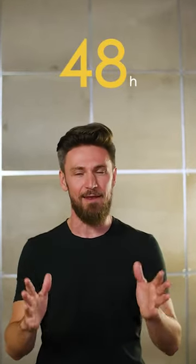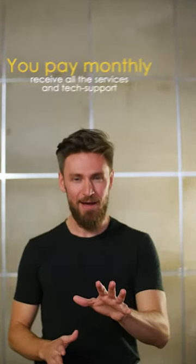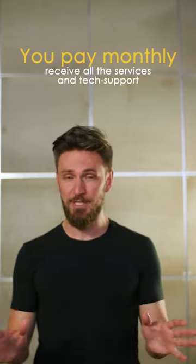We just need a little bit of information from you, and in 48 hours you receive your first version of OneClick. And on top of that, there are no hidden fees, no extra costs. You pay monthly and you receive all the services and tech support you need 24-7.